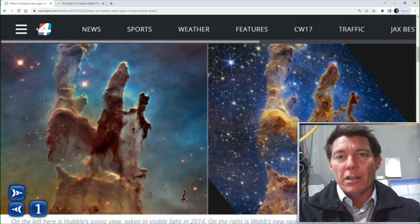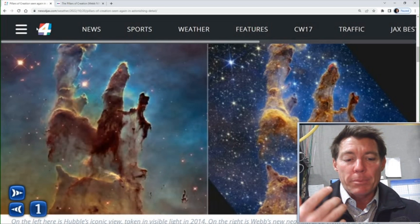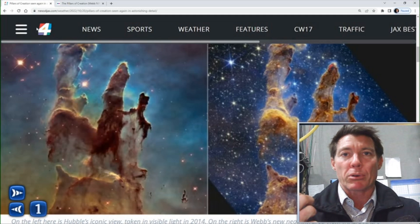So why should astronomers go back and photograph the same images? Well, it's because they're actually learning more information about where stars come from, because they can get a precise count of the stars.